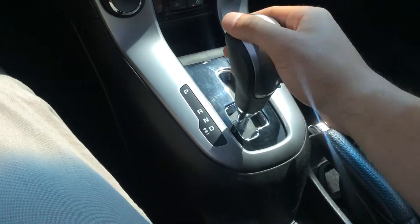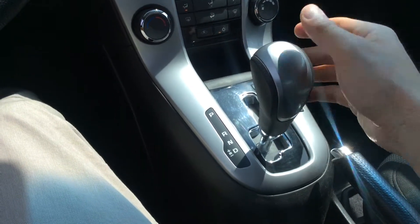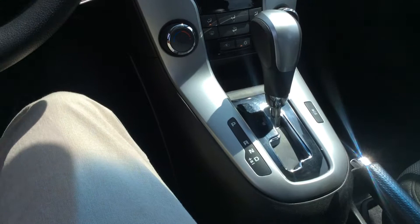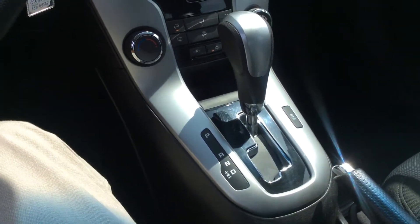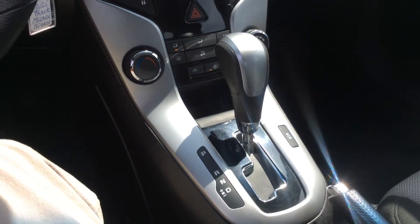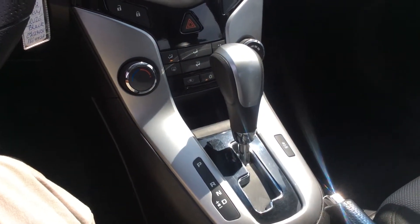We also have Tiptronic, so we can put the car into drive and move it over to use it as a sport mode. This is useful if you're ever on a slick surface — whether it's rain, snow, gravel, or anything like that — to put the car into a higher gear so your wheels won't spin as fast when you come off the line. That's a great feature.